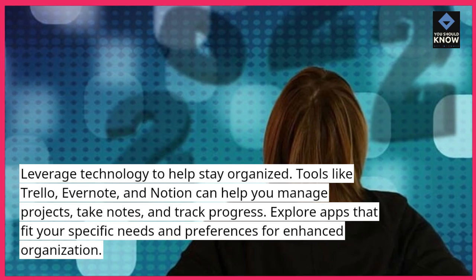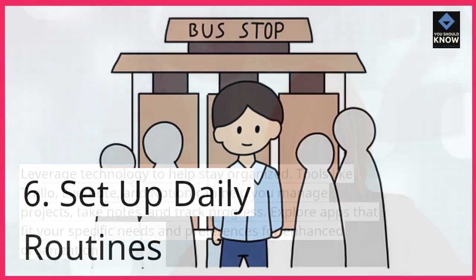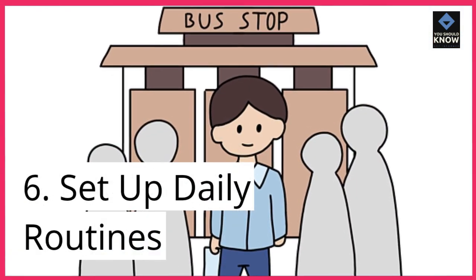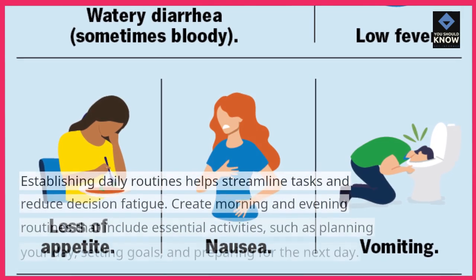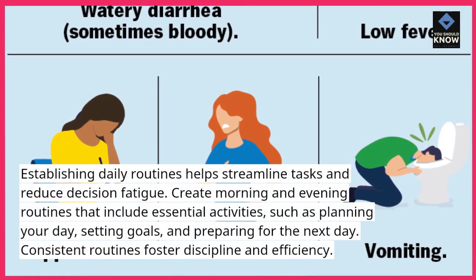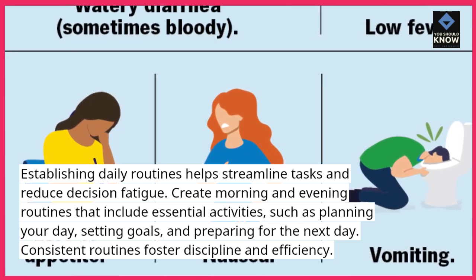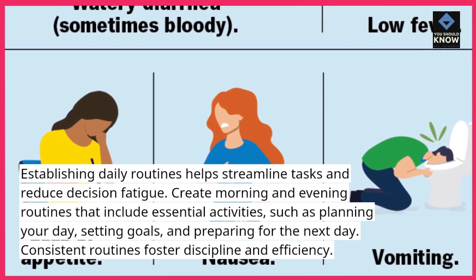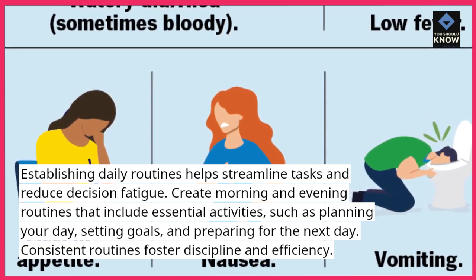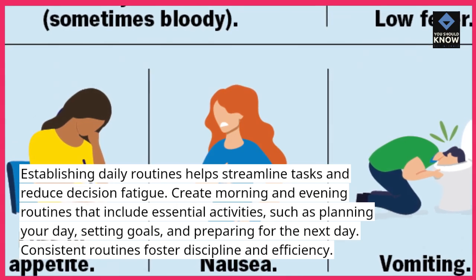6. Set up daily routines. Explore apps that fit your specific needs and preferences for enhanced organization. Establishing daily routines helps streamline tasks and reduce decision fatigue. Create morning and evening routines that include essential activities, such as planning your day, setting goals, and preparing for the next day. Consistent routines foster discipline and efficiency.